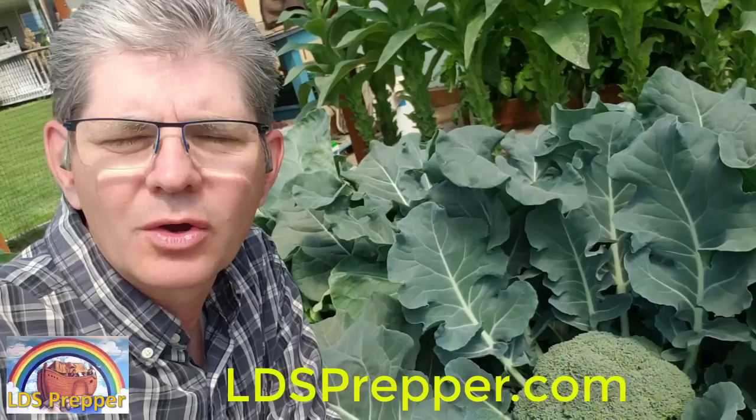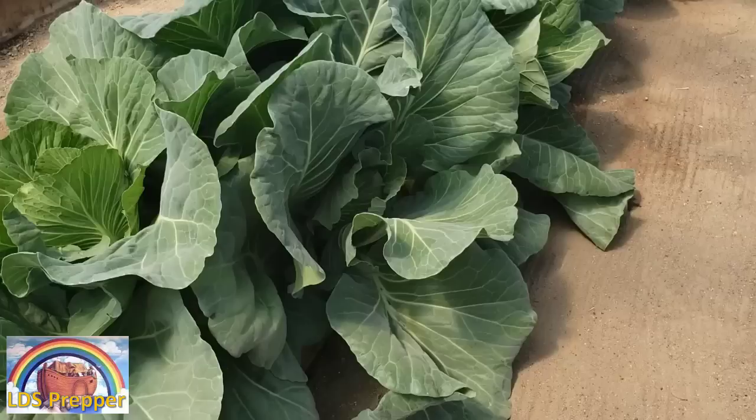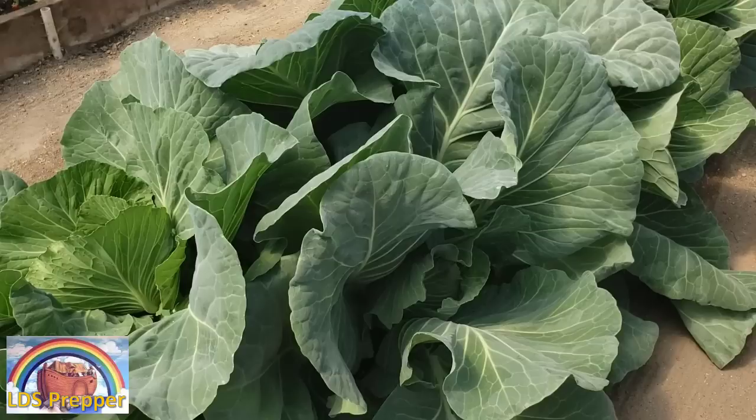Hello, this is David Gilmore, known as LDS Prepper, and to watch over 600 videos on life-saving preparedness, go to LDSPrepper.com. Today we're talking about harvesting your produce at peak maturity. Today is June 1st, and I'm in Zone 5A for growing, and I'm in my geothermal greenhouse.